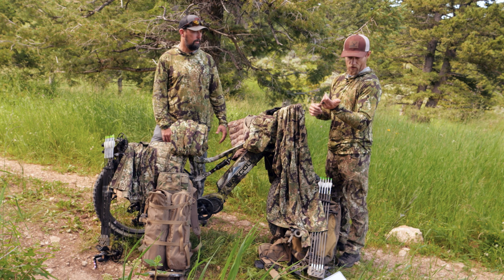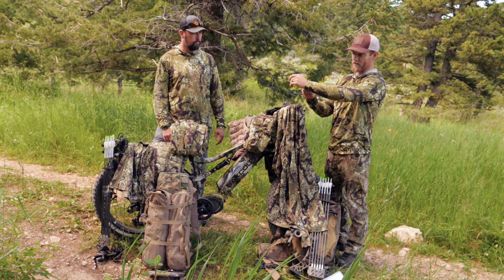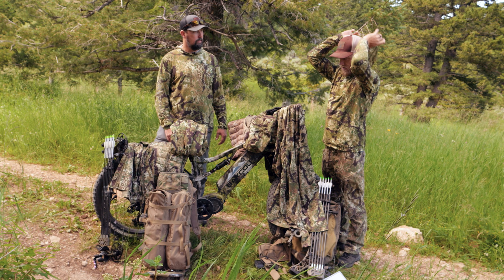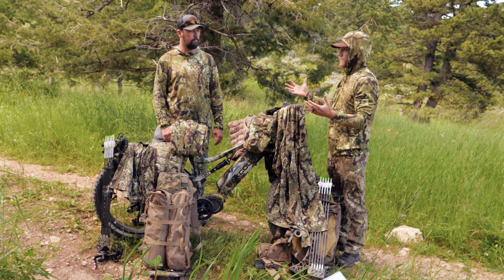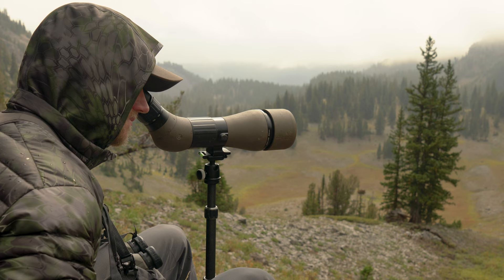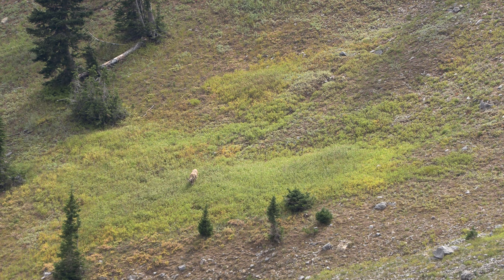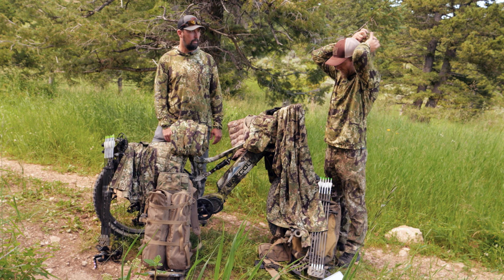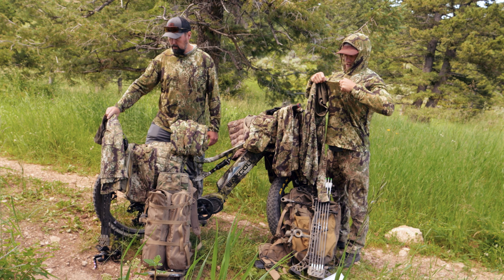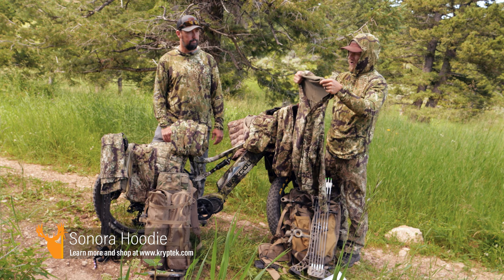I always start off with the base layer, and I just found this recently — the Banks hoodie from Kryptek. This is a bamboo fabric, and we fell in love with them pretty quick. They make a fishing shirt too, but I like a nice base for early season. I have to have a hood — whether it's to keep the sun off or for those chilly early mornings, the hood is what really allows you to regulate your body temperature. I also have the Sonora hoodie, which is more of an all-around, even into late September option. It's a little bit more thick material.